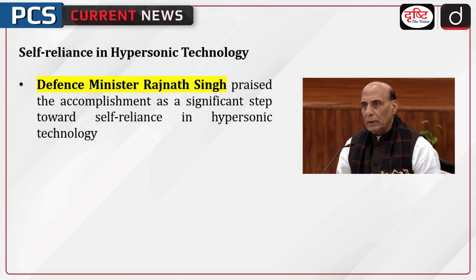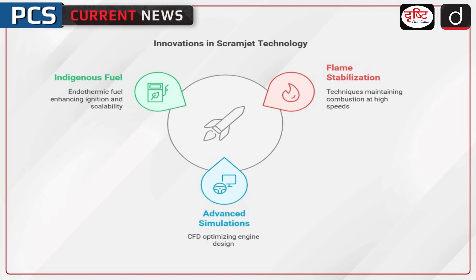The scramjet engine, essential for hypersonic systems, enables supersonic combustion without moving parts. DRDO's test showcased successful ignition and stable combustion, critical for future operational hypersonic vehicles. Defense Minister Rajnath Singh praised the accomplishment as a significant step toward self-reliance in hypersonic technology.